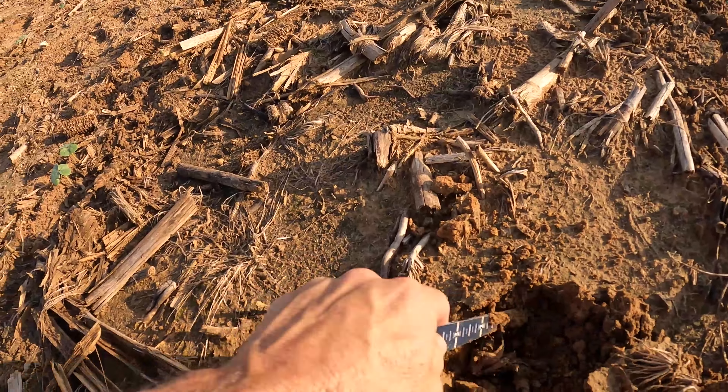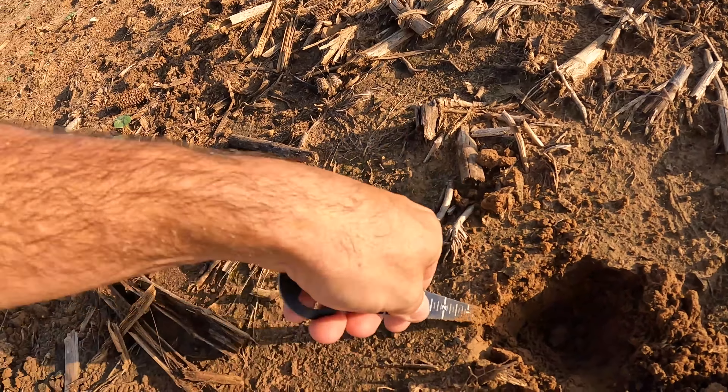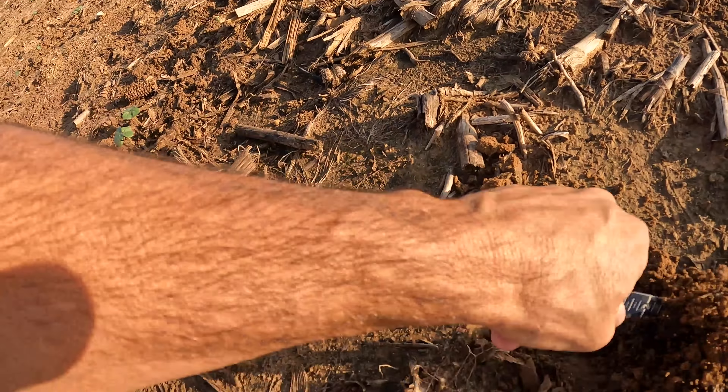It's moisture all the way down there. I'd say we got a half inch — it's still moisture way down there. That's awesome. That's really going to help out this cotton. This cotton is really going to jump.